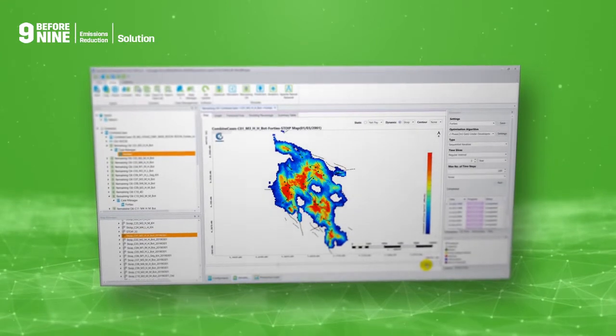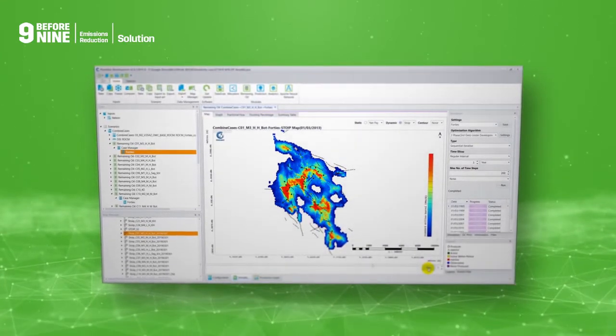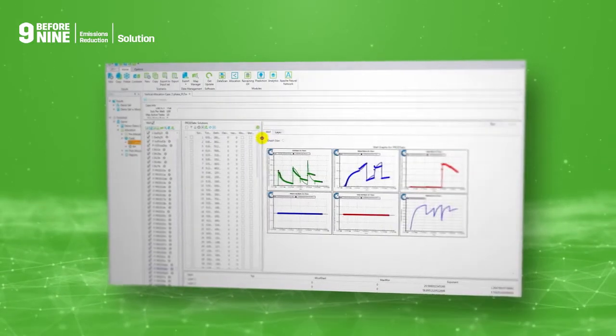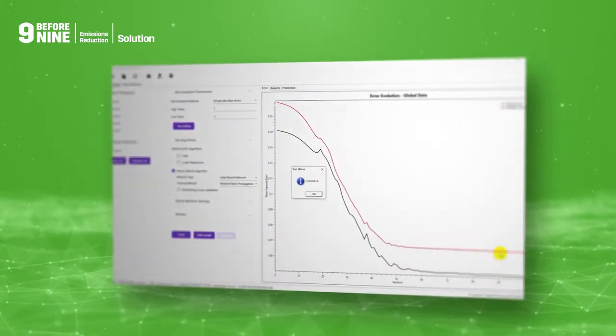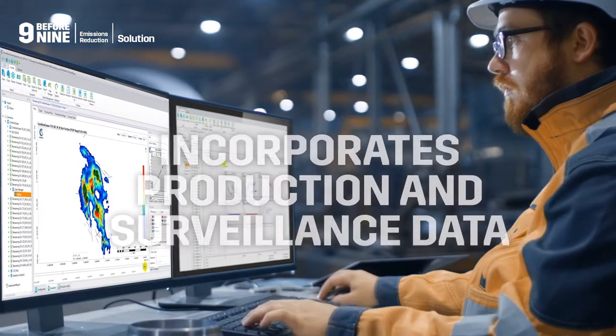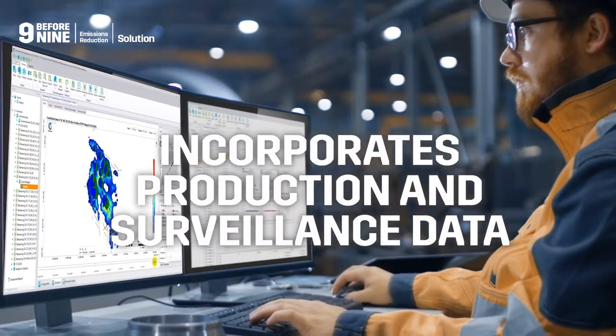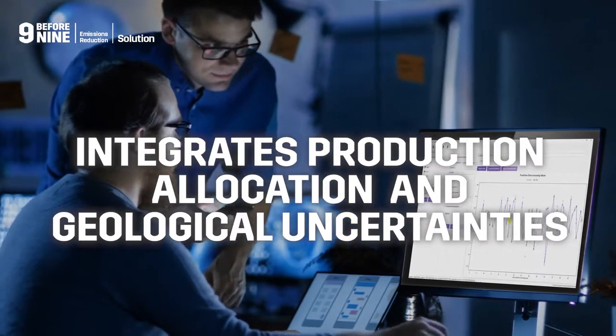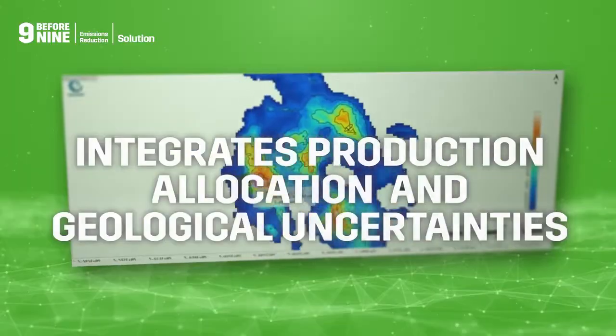360 Energy's Poseidon software is a predictive analytics-enabled solution which integrates the best practices of classical LTRO workflows. It incorporates all available production and surveillance data, integrating production allocation and known geological uncertainties in the analysis.